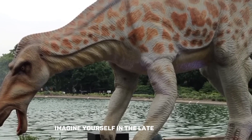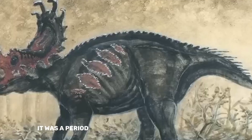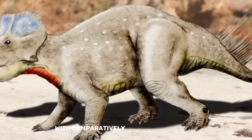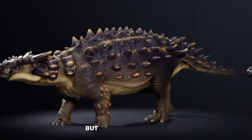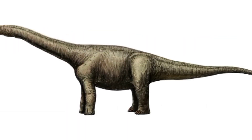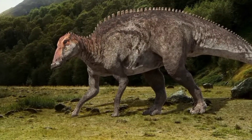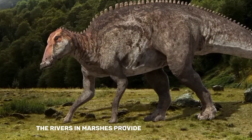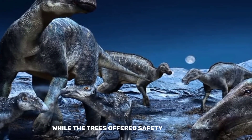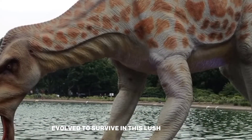The climate that Shantungosaurus would have experienced in the late Cretaceous was tropical or subtropical, with comparatively warm temperatures. The area went through different seasons, but compared to today, the weather was often warmer and more humid. This warm and humid atmosphere facilitated the development of rich vegetation, including towering coniferous trees, ferns, and flowering plants. Rivers and marshes provided vital water supplies, while trees offered safety and shade, allowing Shantungosaurus and other dinosaurs to thrive in this lush ancient world.